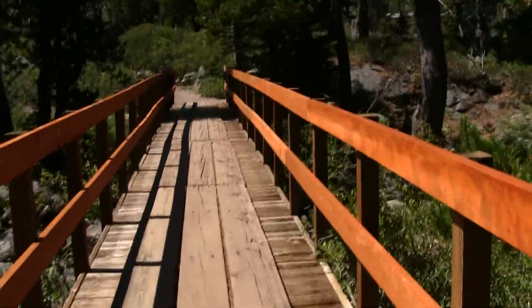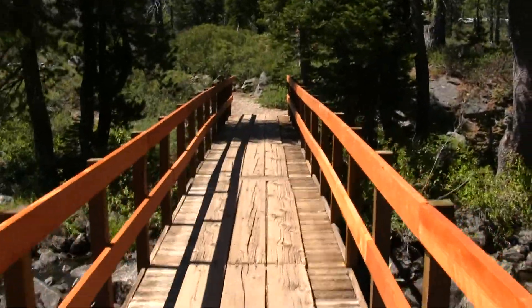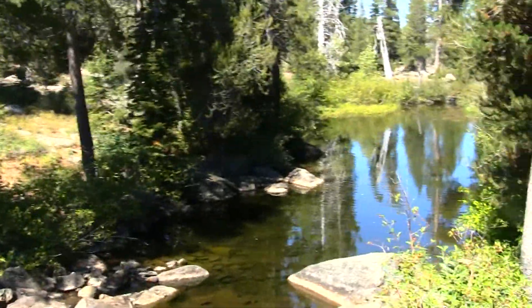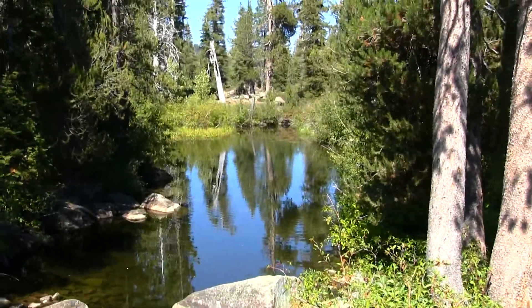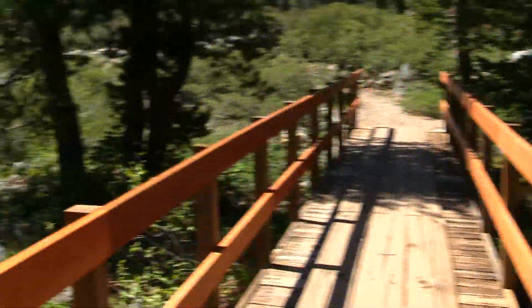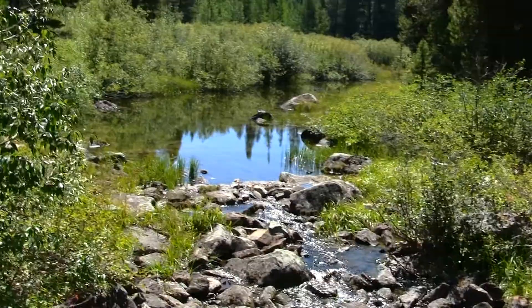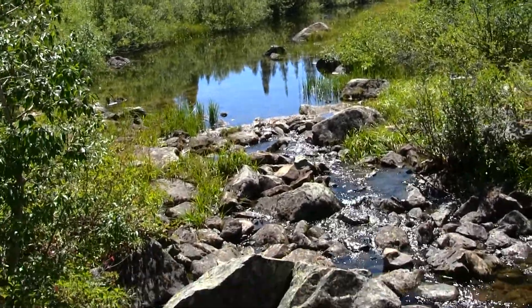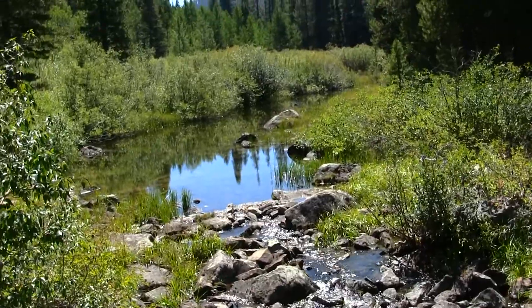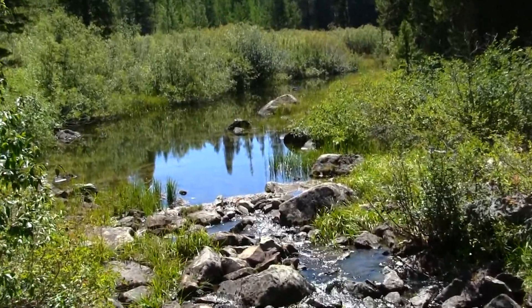On the way back, I'm coming up on a bridge in the Lake Basin area looking at the stream right here. I'm not sure of the name — I'll check on my GPS pretty quick. But it's pretty nice through here — a nice place to relax and have a trail bar.